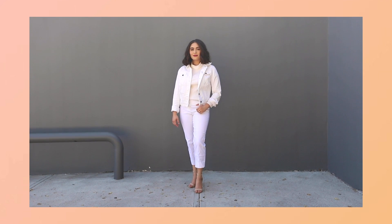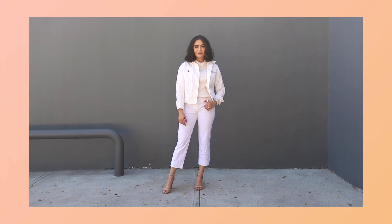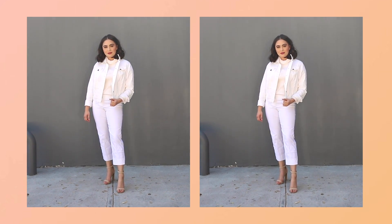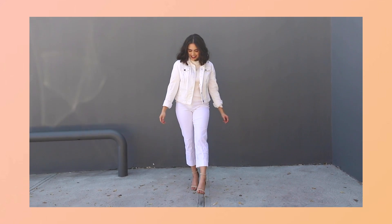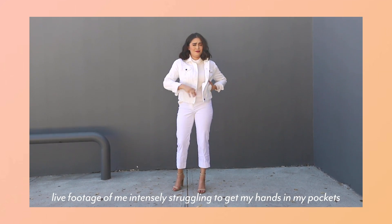Towards the beginning of the week, it was a bit chillier — very springtime type of weather, which, if you guys know me, I didn't really enjoy it all that much. I kicked off the week wearing this white turtleneck paired with white pants and a white denim jacket. For shoes, I opted for a pair of nude heels, and if you guys watched my spring trends video, you may have already seen this outfit.